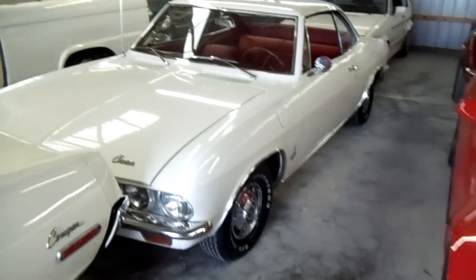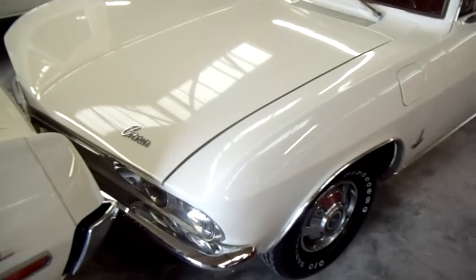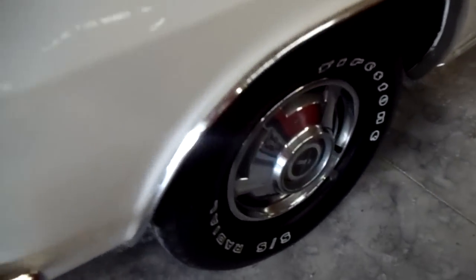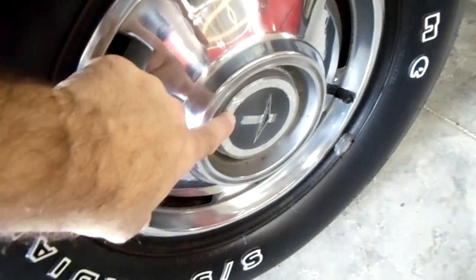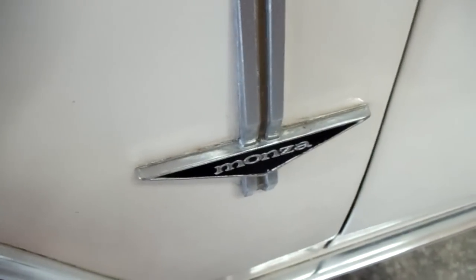Hey guys, coming to you from Country Classic Cars here in Staunton, Illinois. I thought you might like a look at this '65 Corvair Monza — it's a really sharp looking car. This one looks particularly clean. The paint is really slick on it, and it has the factory steel wheels with the factory Monza hub caps on it. On the side here you've got your Monza badging.